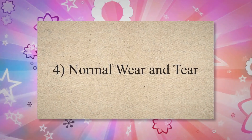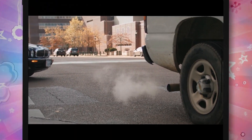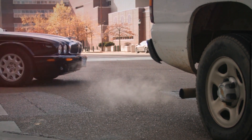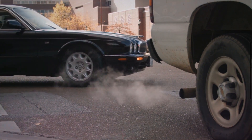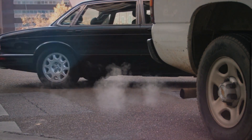Cause 4: Normal Wear and Tear. Over time, the exhaust system can start to degrade due to normal wear and tear. This can lead to holes and cracks in the exhaust pipes, muffler, or other parts of the system.